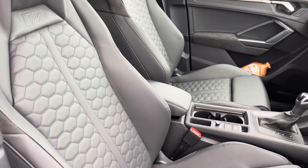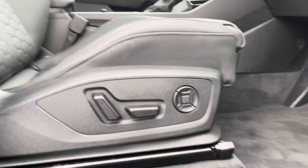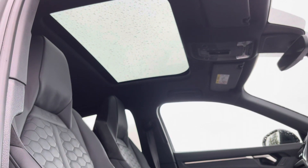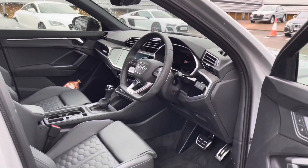The comfortable armrest in the centre with the two cupholders and storage underneath, and the electronically adjustable front seats with the four-way lumbar support, and the gorgeous panoramic glass sunroof which brings lots of light into the front of this interior.